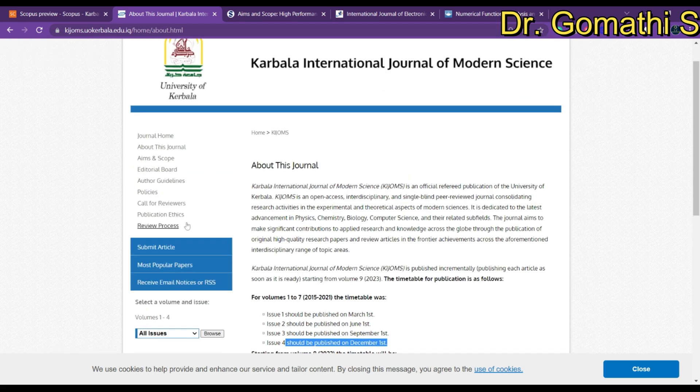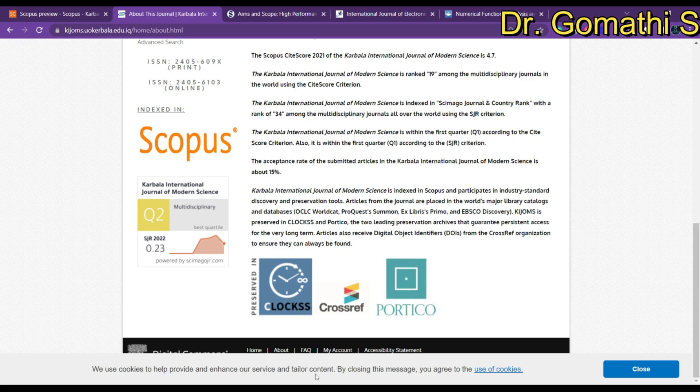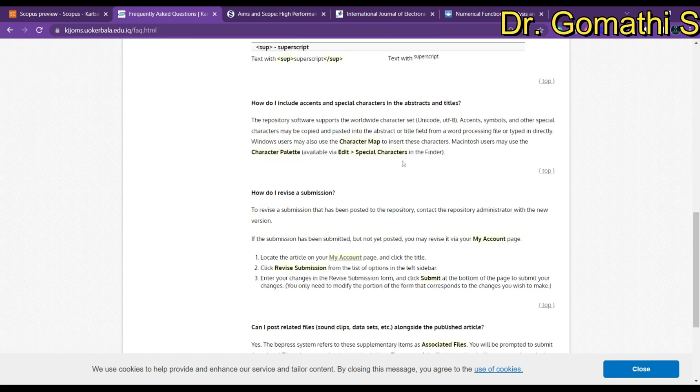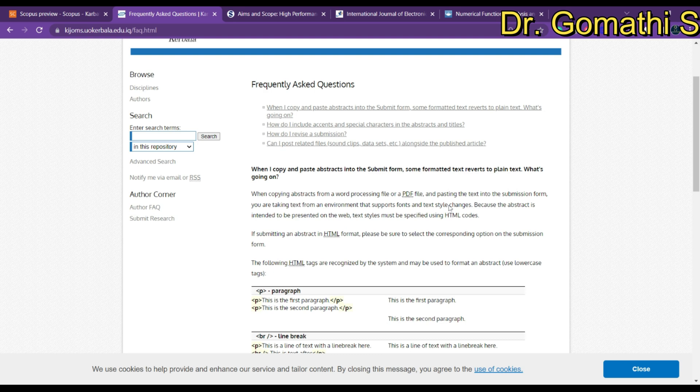If you want to know more about this journal, you can send a mail to the editor. You can also check the FAQ — frequently asked questions — where you can find information on how to revise, how to respond to reviewers, and related topics. If you're not finding the relevant data, send a mail to the editor. I have already posted three videos on how to do that — go and check them.